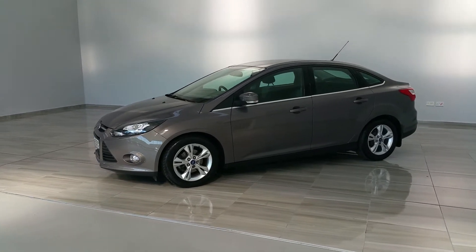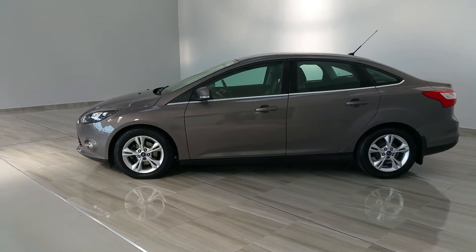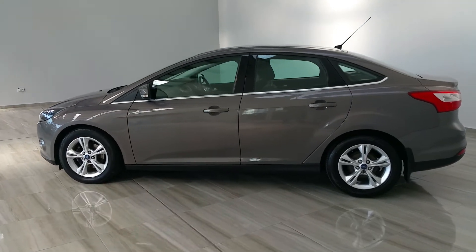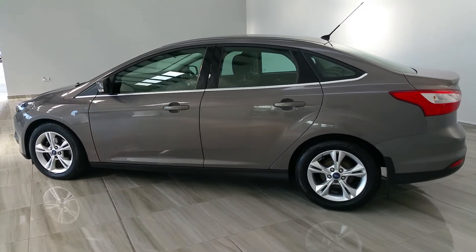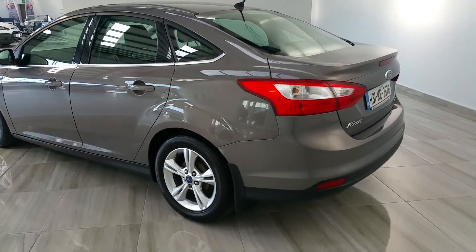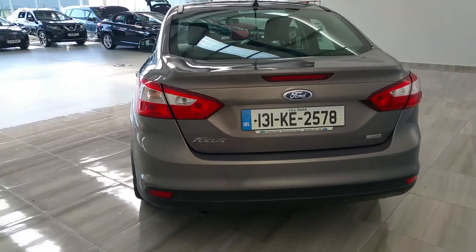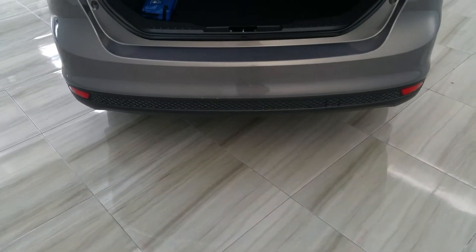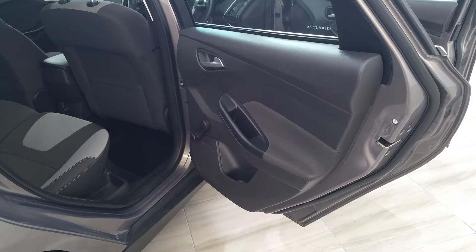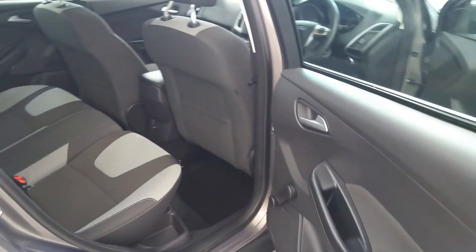This is a two-owner vehicle with a full Finlay Ford service record. There are only 81,900 kilometres on the vehicle. It's in immaculate condition as you can see. This is the four-door saloon version.